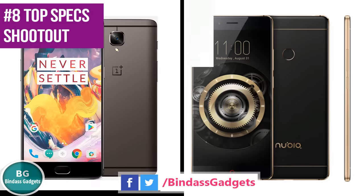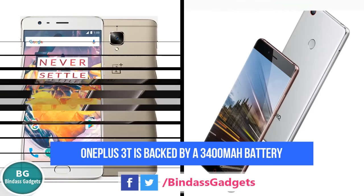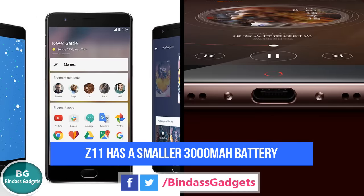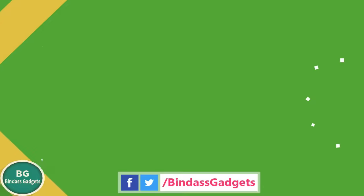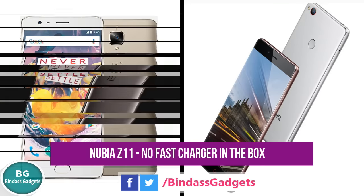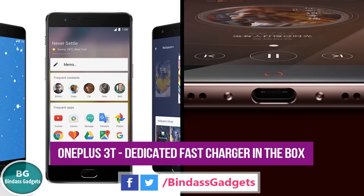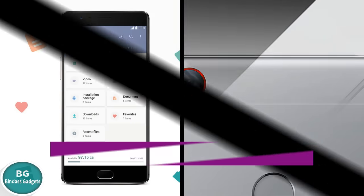Number 8 and 9: While the OnePlus 3T is backed by a 3,400 mAh battery, the Z11 has a smaller 3,000 mAh battery. Both phones support fast charging. However, the Nubia Z11 doesn't ship with a fast charger in the box. The OnePlus 3T supports what OnePlus calls Dash Charging, and the phone ships with a dedicated fast charger included in the box.